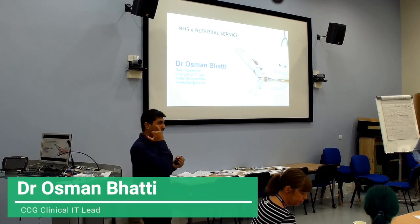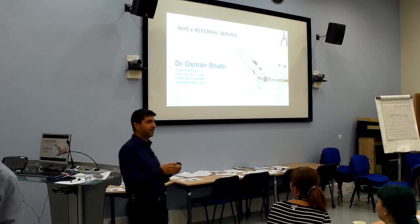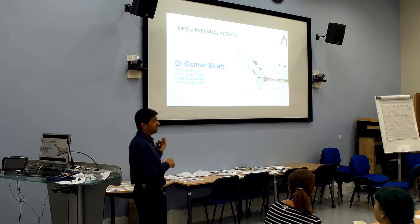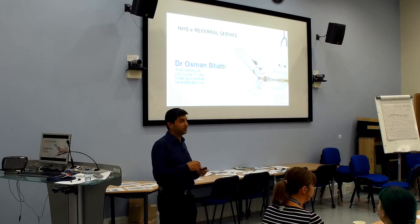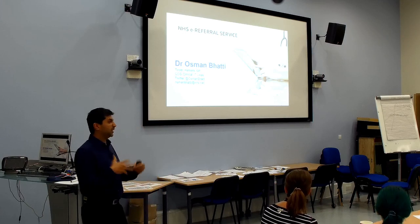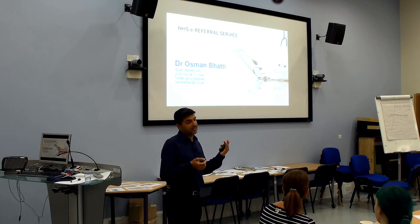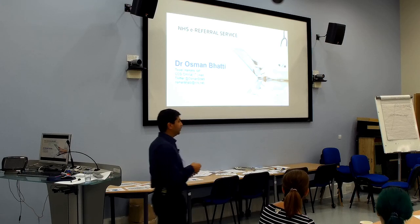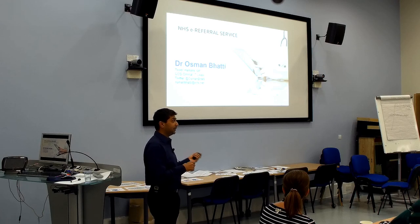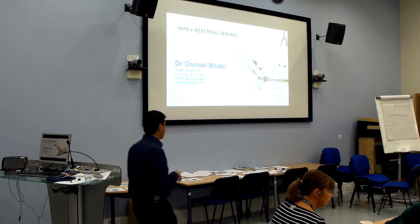Hi, so for those of you who don't know me, I'm Sam Osmond. I'm a GP at Crisp Street Health Centre and also the IT lead for the CCG. So what I'm going to talk to you first about is the changes occurring to ERS, the old choose and book electronic referral system. I'll then open it up for discussion because there are questions that come out from this. I'm happy to take any questions at the end, or as we go along.